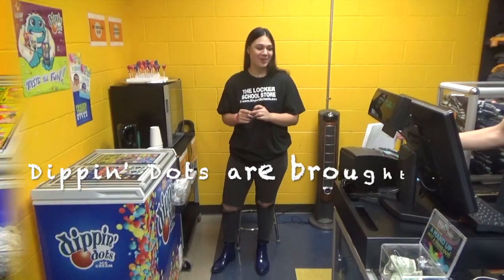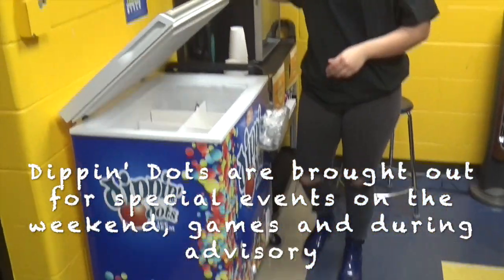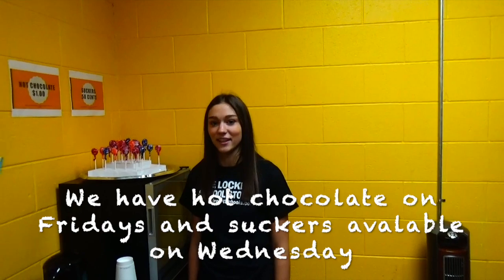We are available for special events on weekends, games, and during advisory. After that, Fridays and the school store is available on Wednesdays.